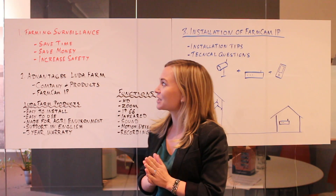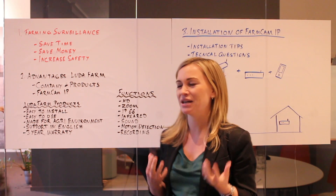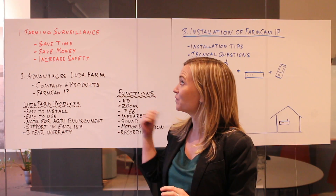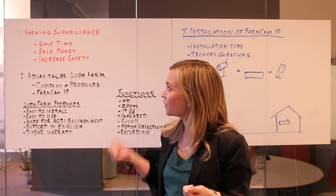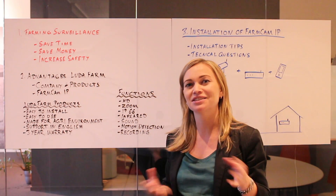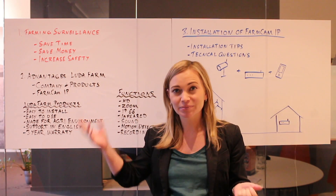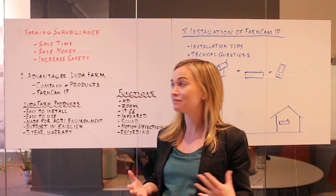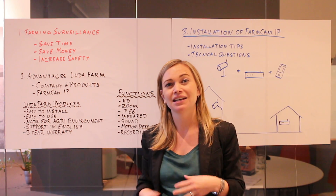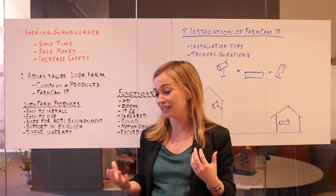So we'll start by talking about farming surveillance in general. What are the benefits or the advantages for the farmer of using a farming surveillance system? Well, first he will save time by avoiding walk-outs to the shed to see if everything is okay. He will save money by reducing the risk of theft or the loss of a calf. And of course, also very important, you increase safety.